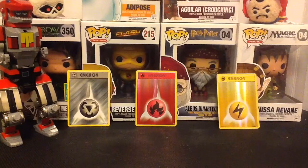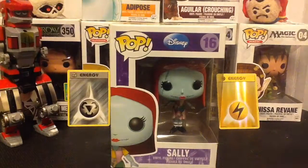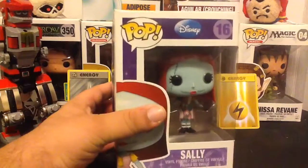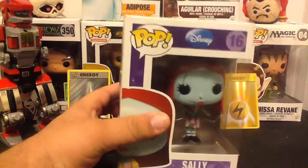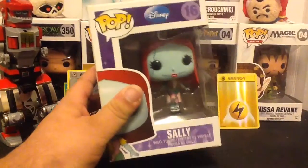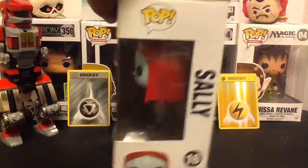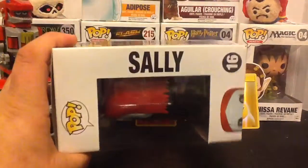Today we'll be looking at the Funko Pop Disney number 16, Sally. She came out all the way back in 2011. I honestly think this is one of the oldest pops that we have. You can actually still find her on the Disney store right now, which is kind of cool. So that's Sally, number 16.